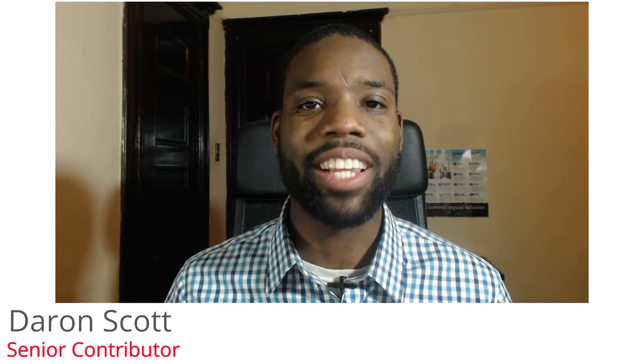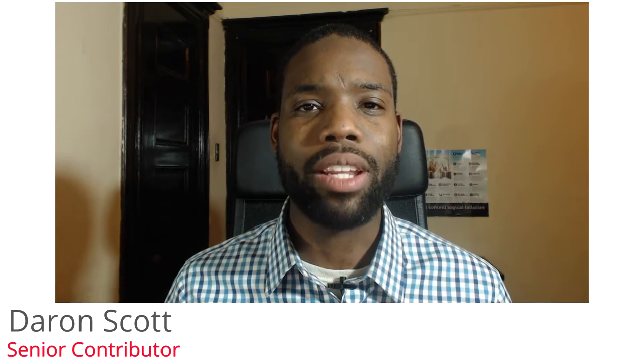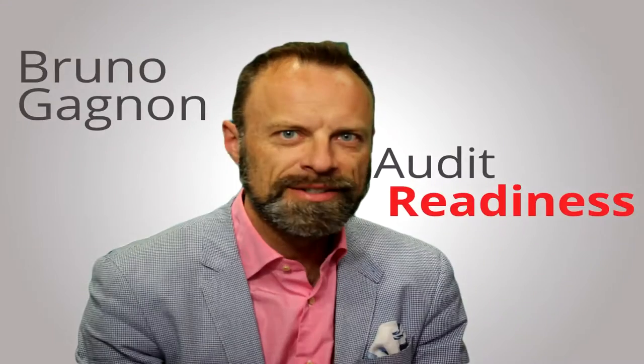In this installment of Good Clinical Professionals, we talk audit readiness with Bruno Gagnon. My name is Bruno Gagnon, I'm an executive consultant in clinical operations in the biotech and pharma industry. I've been in industry for about 23 years and I started as a clinical research associate for a big pharma company.